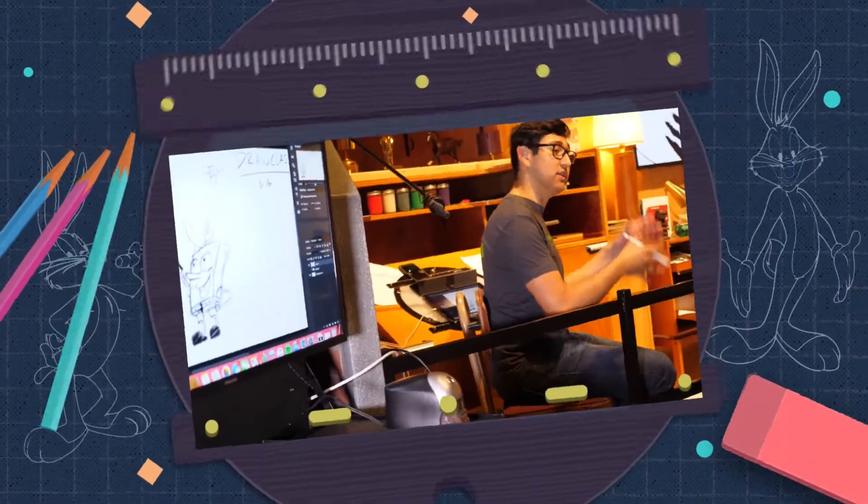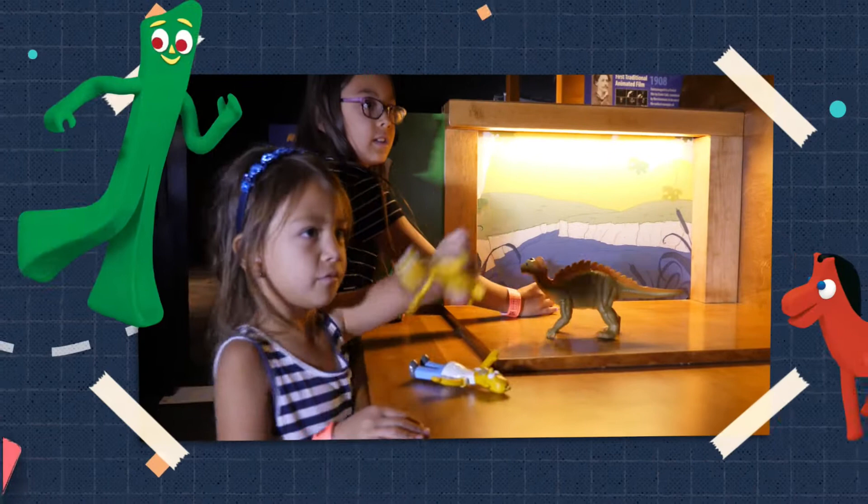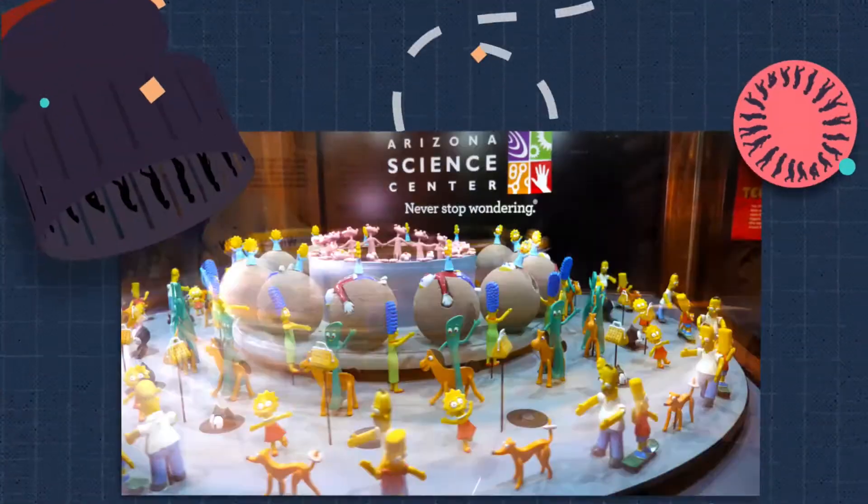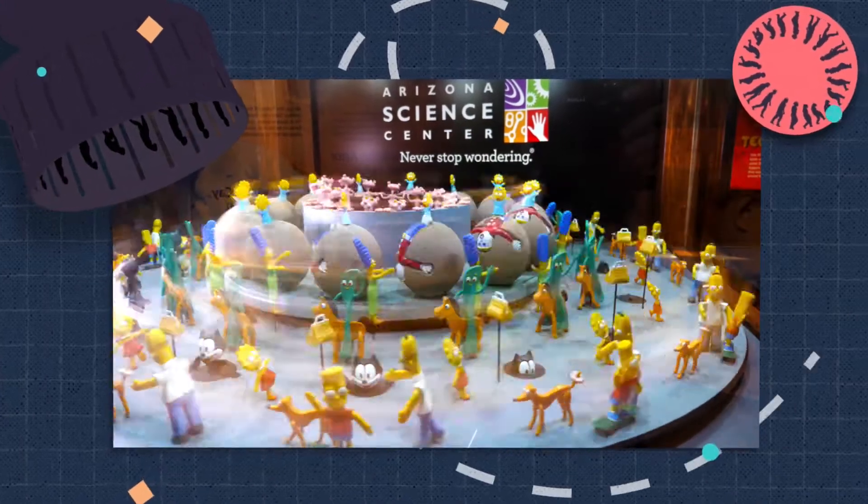Learn how to draw and direct your own animated characters. Make your own stop-motion movie. Design on-screen art through motion painting. See America's largest touring 3D zoetrope. Try your hand at the science of animation.